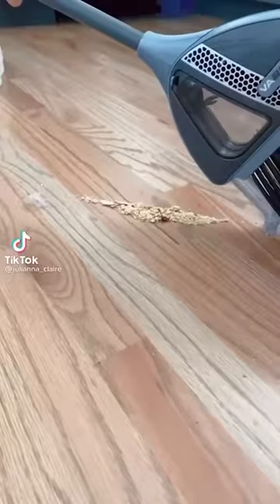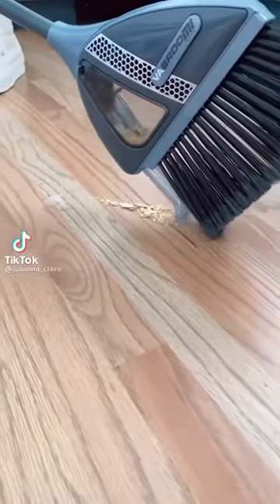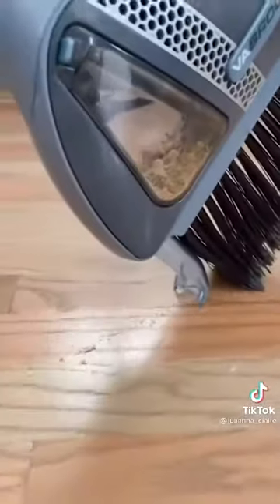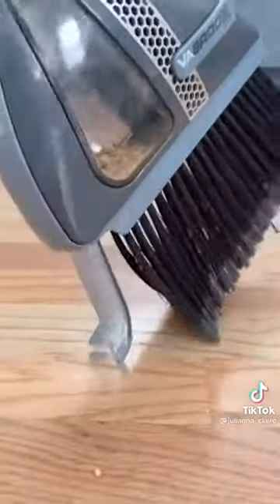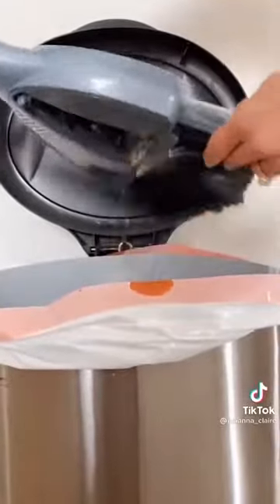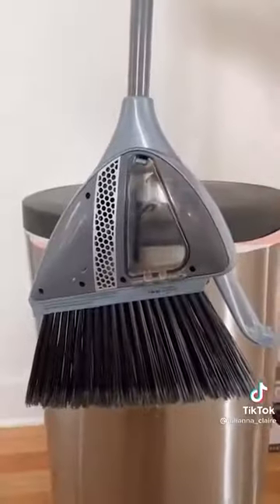Amazon home hack: say goodbye to dustpans forever with this two-in-one cordless broom with a built-in vacuum. The broom is super lightweight and gets a full charge in less than half an hour. To activate the vacuum, simply press the nozzle to the ground and it creates a powerful and accurate suction. This gadget holds up to one cup of dust and debris, and the eject button releases it straight into the trash.